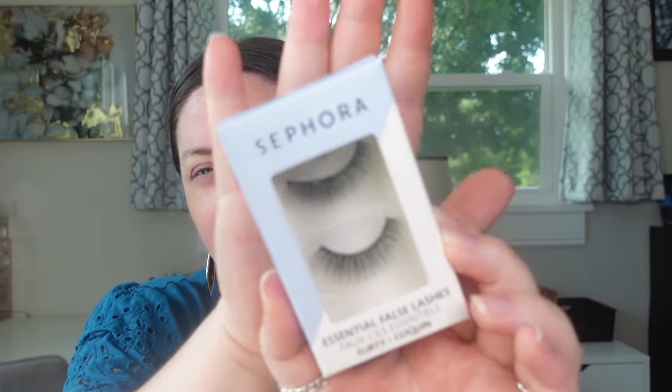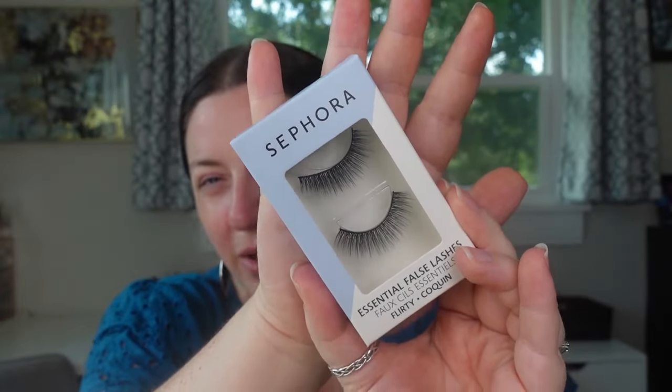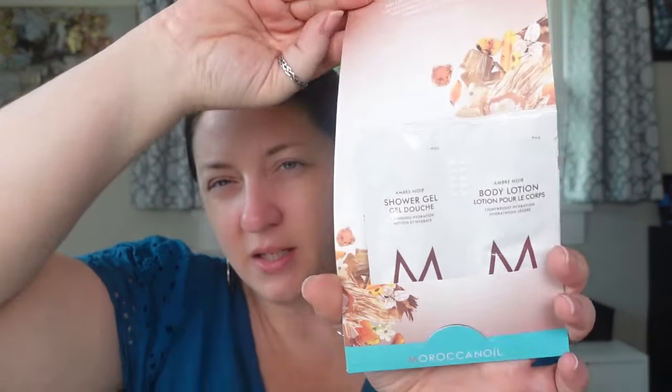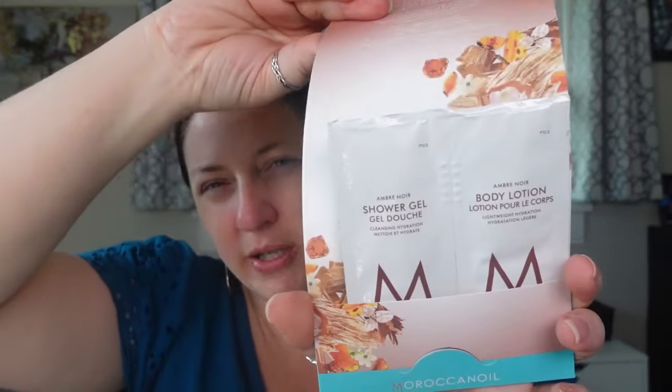Then I picked up some more false lashes in Flirty from the Sephora collection. I really do like the Sephora lashes. I'll cut these down a little bit, but the length seems pretty good for a dramatic eye look. In one of my orders — a same-day delivery — Moroccan Oil sent shower gel and body lotion, which I'm totally down to try.